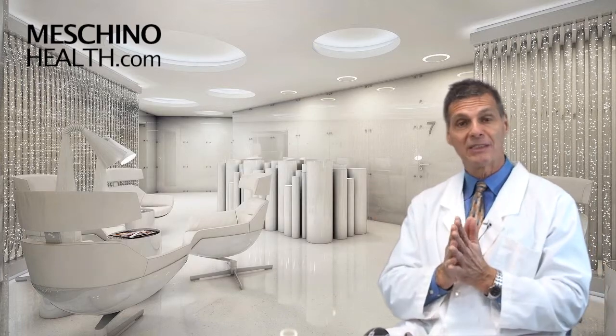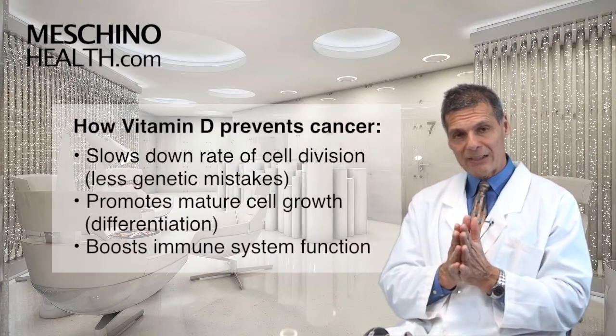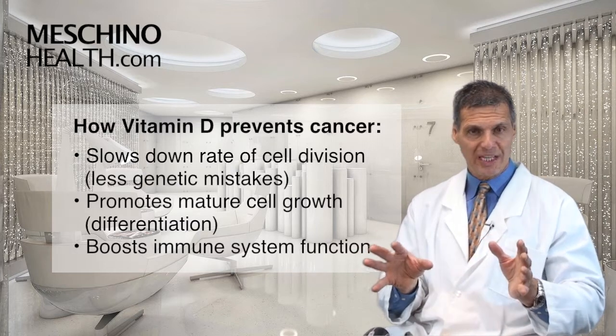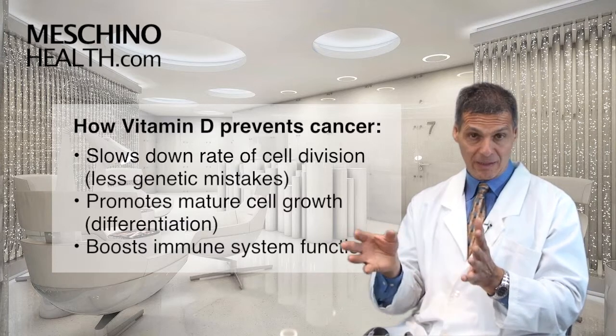So how does vitamin D reduce risk of cancer? It slows down the rate at which cells divide. When cells divide more slowly, they make fewer genetic mistakes — much less of a chance that mutations will occur that are going to cause cancer.